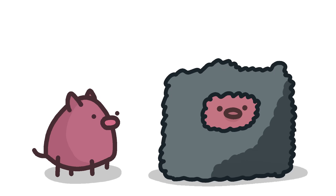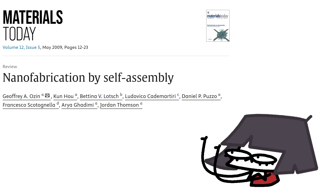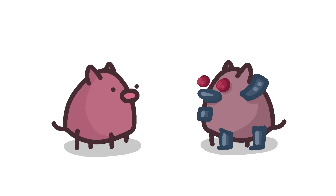The 9th piggy made its house out of self-assembling nanospheres — nanoscale building blocks made out of carbon, organizing into ordered structures that can self-heal on impact. Now that should be impenetrable. The technology is not quite there yet. To self-assemble building blocks into well-organized constructs depends on the ability to control their size, shape, and surface properties to a high level of perfection. In this 2025 rendition of The Three Little Piggies, this house's metastate is still completely unstable.